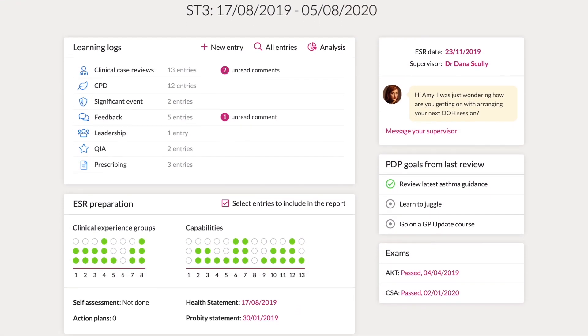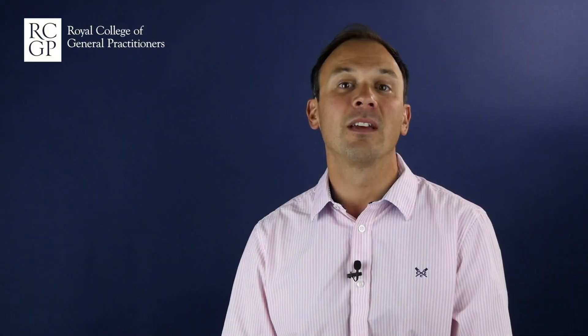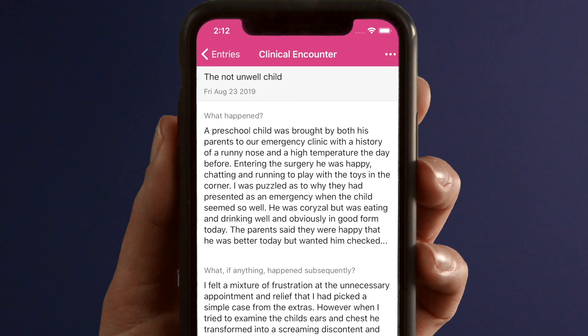The new portfolio is easier to use and will save time for both trainees and trainers. There's also a mobile app so that you can record learning logs and review existing entries on the go, even if you don't have an internet connection. You can easily check your progress towards the next DSR and in general the system is quicker, slicker and should make things much easier and more helpful.